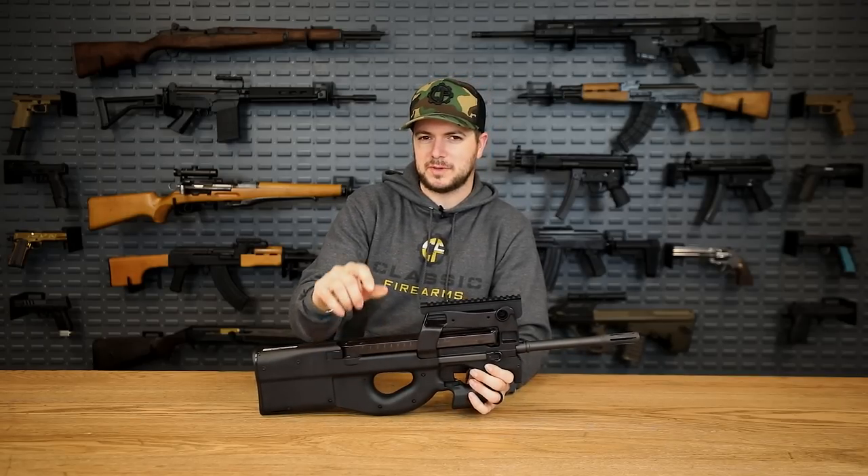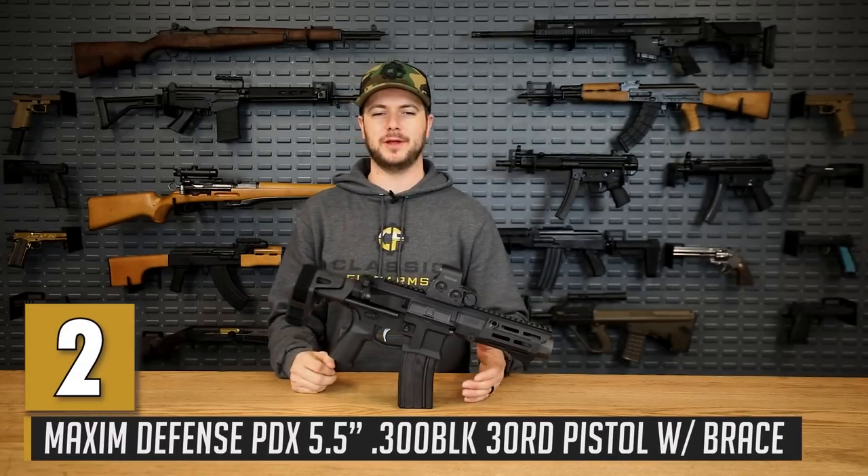What do y'all say we talk about something that shoots something a little bit bigger, a little bit slower, but very cool? Let's talk about some 300 Blackout. Next up on the list is the Maxim PDX, chambered in 300 Blackout.